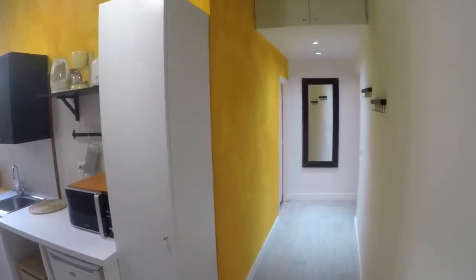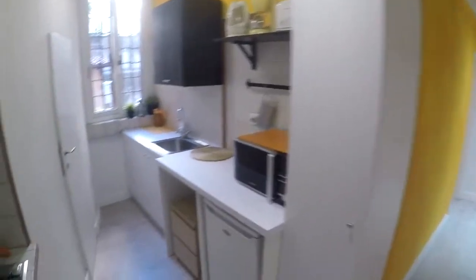Here we are at the first floor. Let's check it out. We start from the entrance here. As you can see, this is a very luminous apartment and freshly renovated.